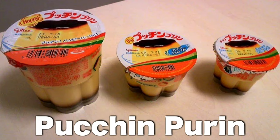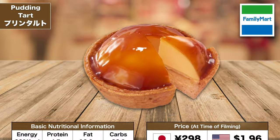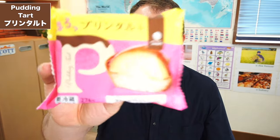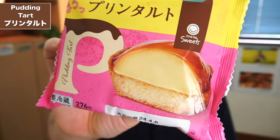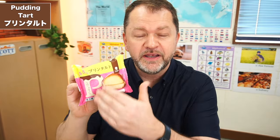Pucci pudding comes in three different sizes, as you can see from this photograph here, or you can buy them in packs of three. So if you're looking for a really cheap pudding to try during your time in Japan, you can buy these in the supermarket or sometimes in the convenience store. First up, we've got the pudding tart. It's like a biscuit base or cookie base with a dome of pudding on top, covered with a rich caramel sauce.